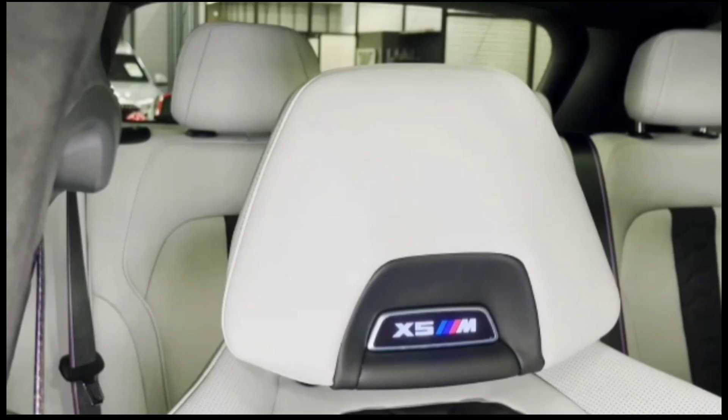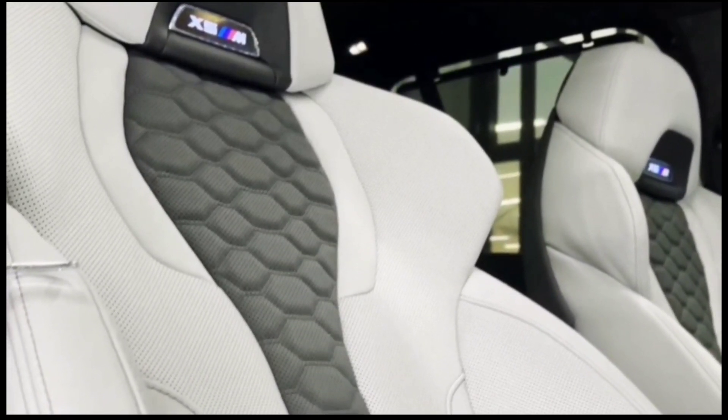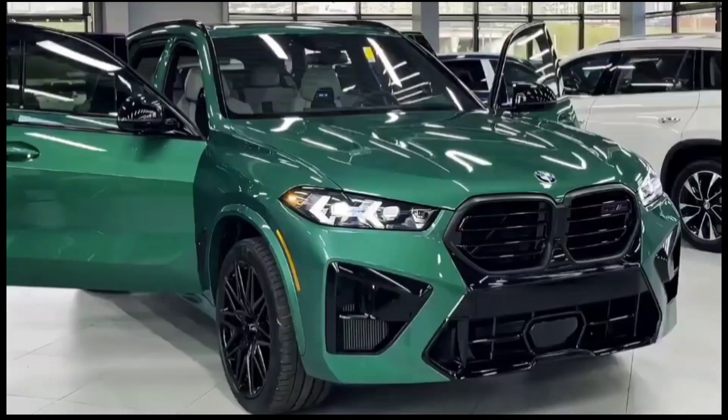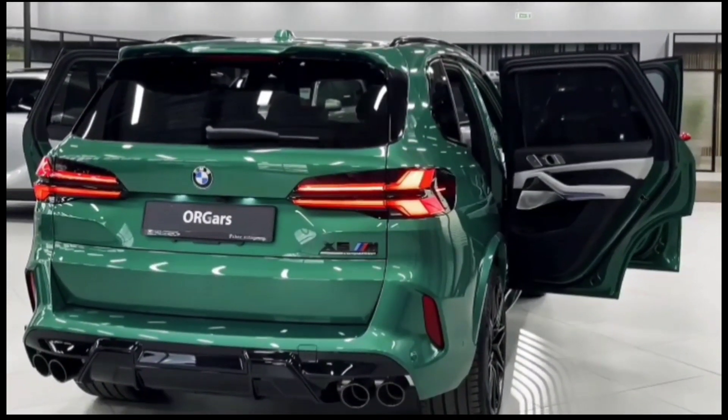Inside, there is BMW's latest twin-screen dashboard with a 12.3-inch digital instrument screen and 14.9-inch touchscreen, offering Apple CarPlay, Android Auto, satellite navigation, and support for a digital smartphone-based key.